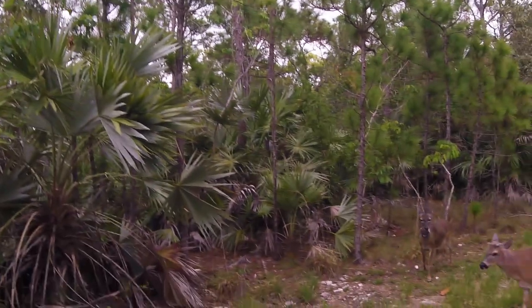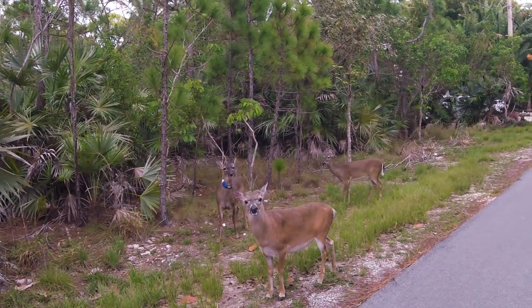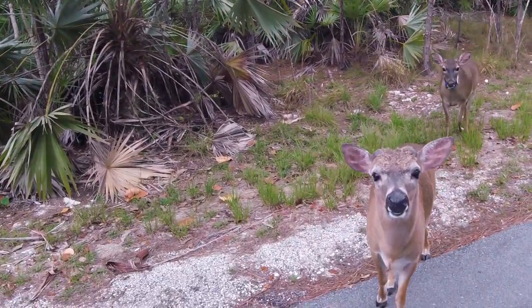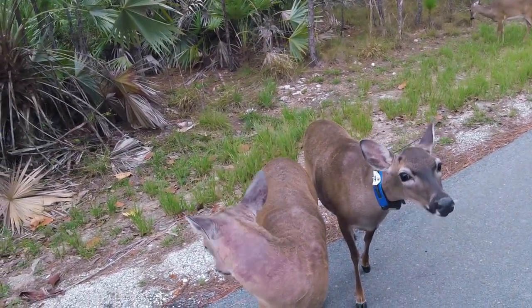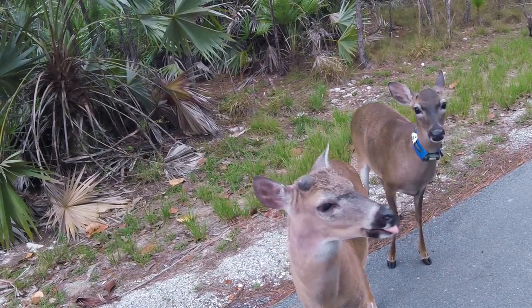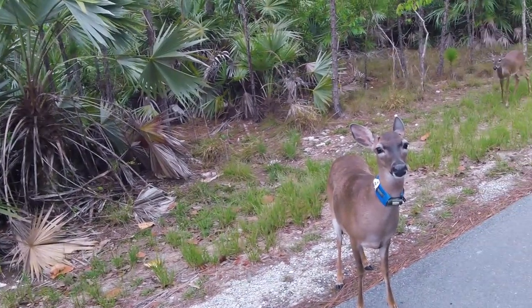As I entered the refuge for the second time, this tiny and highly endangered deer came right up to me — I believe it was looking for a handout. As soon as I told them I didn't have anything, they went on their way. You can clearly see this one, number 24, has a tracking collar on. Because there are so few of these left on our planet, some of them are being monitored and tracked.